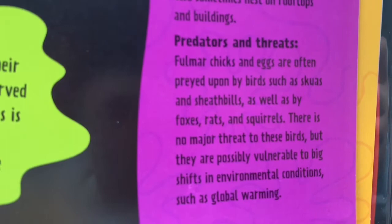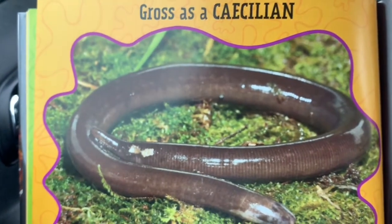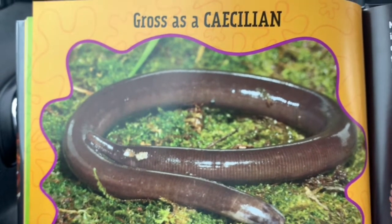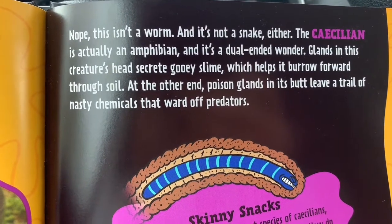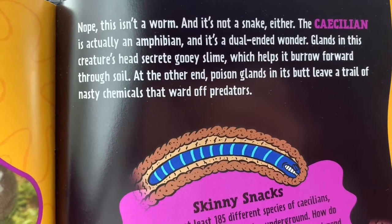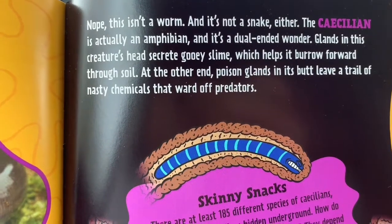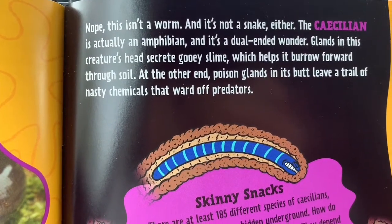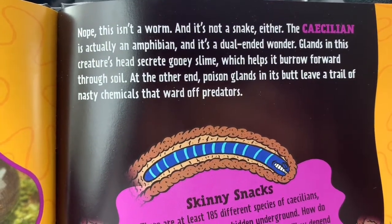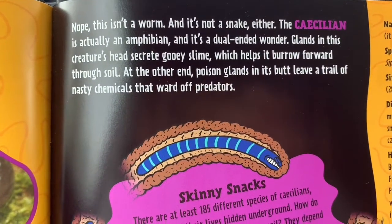If you listen carefully, you can hear that the rain has stopped. Gross as a caecilian — I don't know if I said that correctly, but I'm going to keep trying. This isn't a worm, and it's not a snake either. The caecilian is actually an amphibian, and it's a dual-headed wonder. Glands in this creature's head secrete gooey slime, which helps it burrow forward through soil. At the other end, poison glands in its butt leave a trail of nasty chemicals that ward off predators.